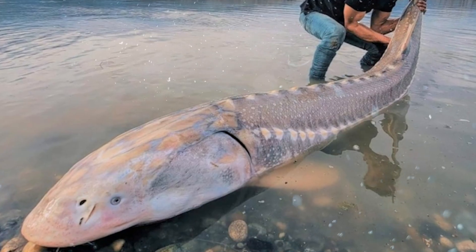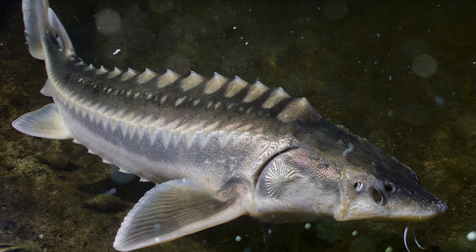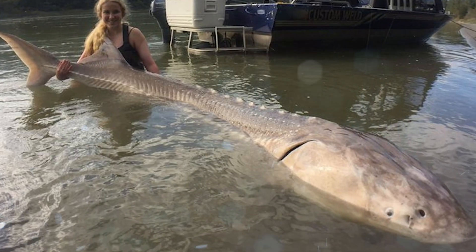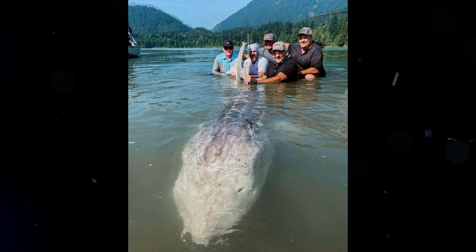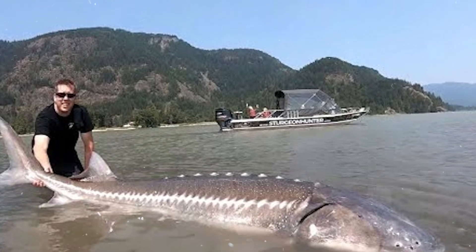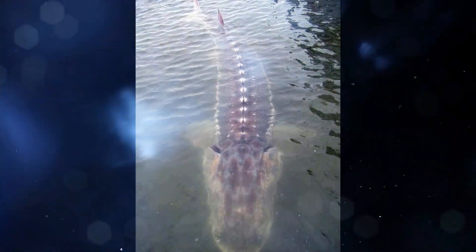The sturgeon is another ancient creature that's been around since the early Jurassic period. These fish are mainly known for being the source of caviar, and they're unfortunately endangered today thanks to overfishing. Some species of sturgeon can grow over 20 feet long, making them as large as a great white. Sturgeon feed on small animals from the ocean floor and are generally pretty harmless to humans, but just because of how massive they are, they can pose a threat. There have been cases where sturgeons have leapt out of the water and landed on boats, causing injury or, in rare cases, even death.